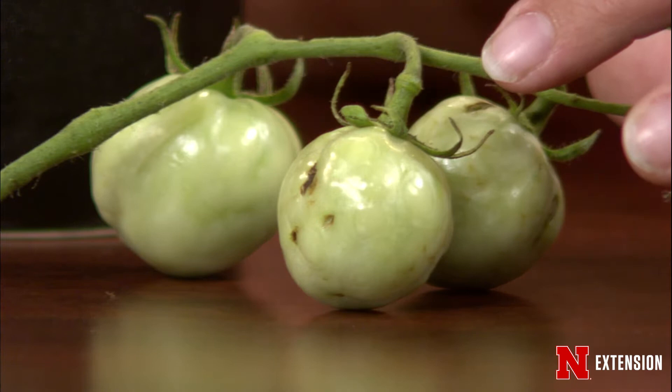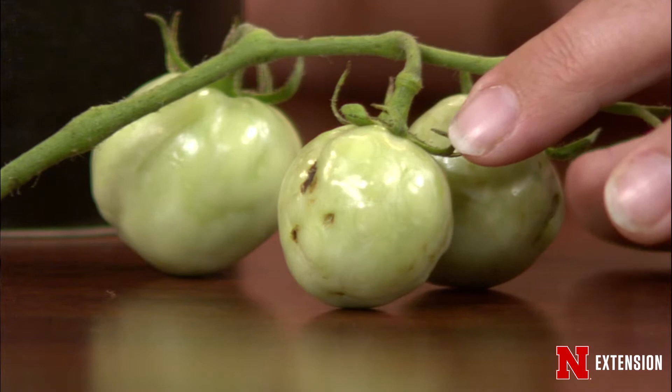Tomato spotted wilt virus is transmitted by insects and it goes to a lot of different ornamental plants — there isn't a lot we can do. You can eat the fruit once it matures; it's going to have beautiful mosaic colors of reds, yellows, and oranges rather than a solid red. The virus won't hurt you at all. With how severely this plant is infected, total fruit production will be very limited. If you don't really like it, you can rogue it out and hope your other tomatoes make up for it.